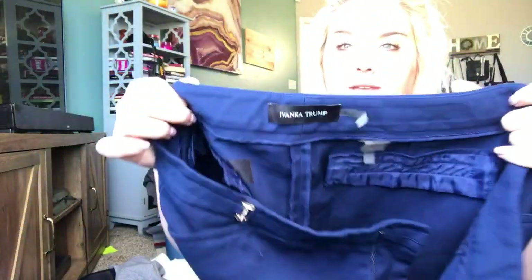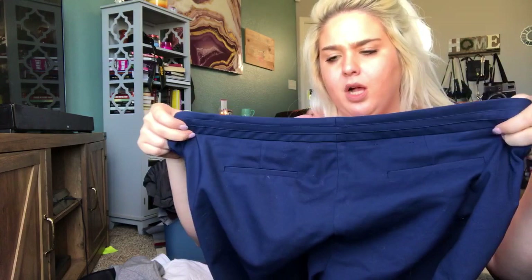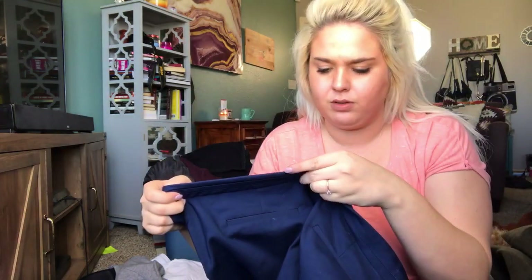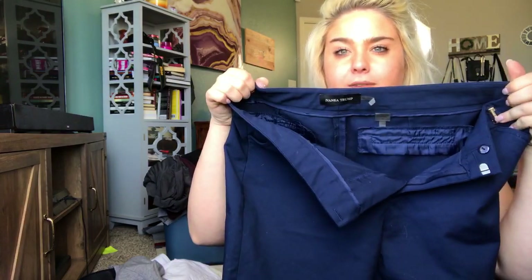This is a pair of Ivanka Trump — very similar to the last pair of pants, just a navy skinny trouser. Size 12 — a great size. I'll list these for about $25.